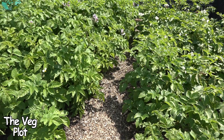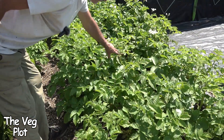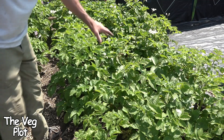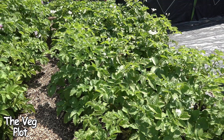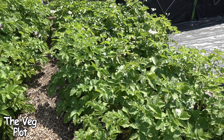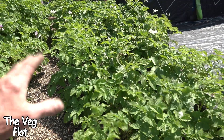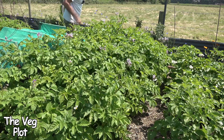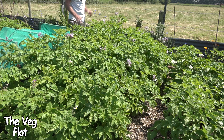Well, when the blight hit — there are some leaves here that are just crispy, and the edges of other leaves are affected. These are Ulster Prince; they started flowering about a week ago, and that's when the blight got in, just after they started flowering. I've been hitting these every 48 hours with the hydrogen peroxide solution, and at the moment it seems to have halted it — the blight isn't spreading any further.